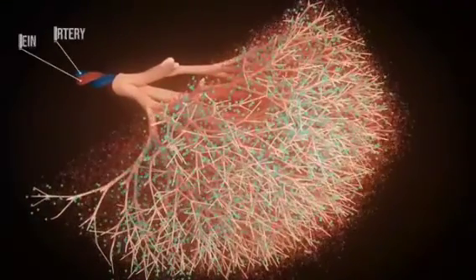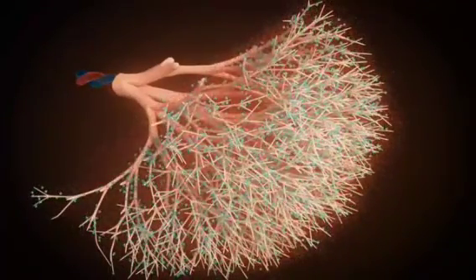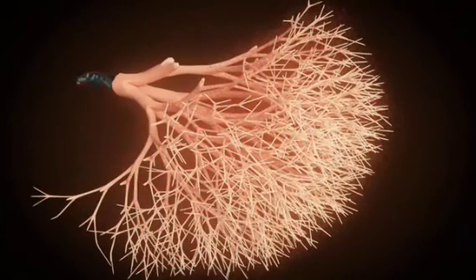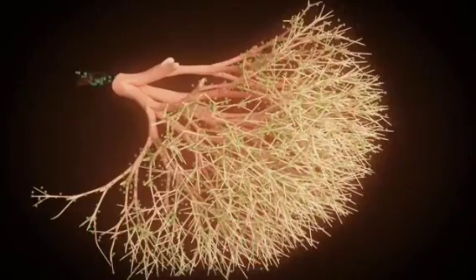The chorionic villi extract oxygen and necessary nutrients from the mother's blood. Nutrients include carbohydrates, amino acids, fats, vitamins, and iron. Oxygen and nutrients are then transported to the fetus via the veins with the help of the umbilical cord. Waste products also reach the villi via the arteries, allowing the fetus to release its waste products — such as carbon dioxide and urea — into the maternal blood. The mother's organism then takes over the excretion of these substances.